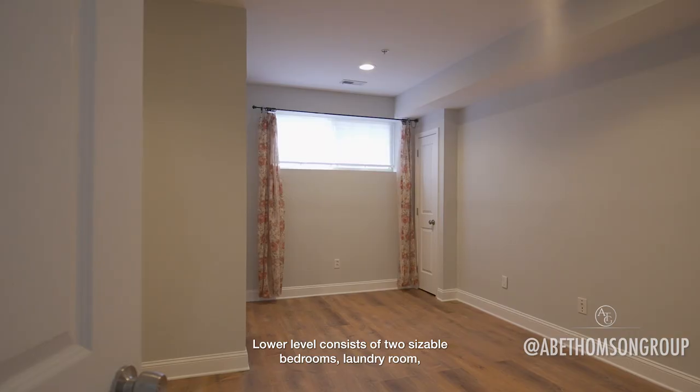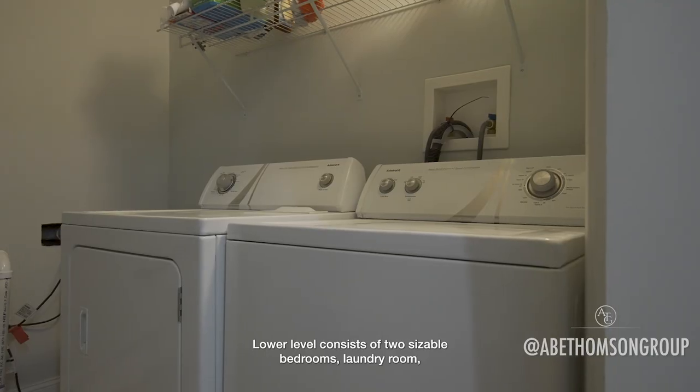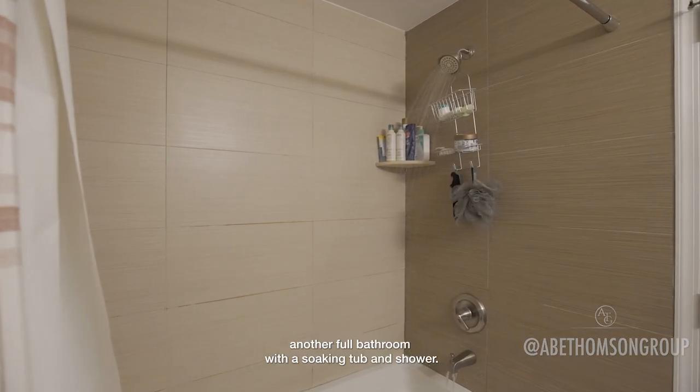Lower level consists of two sizable bedrooms, laundry room, and another full bathroom with a soaking tub and shower.